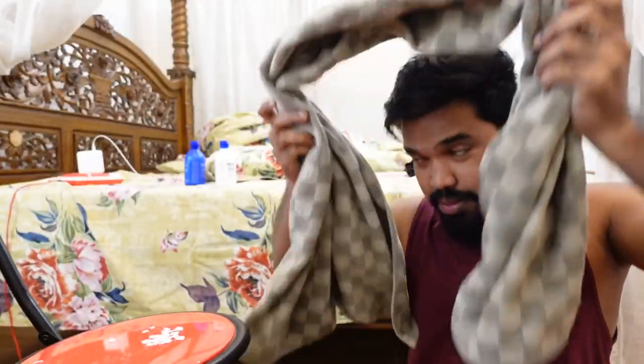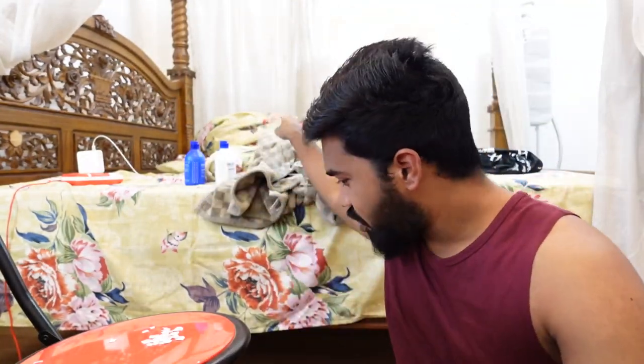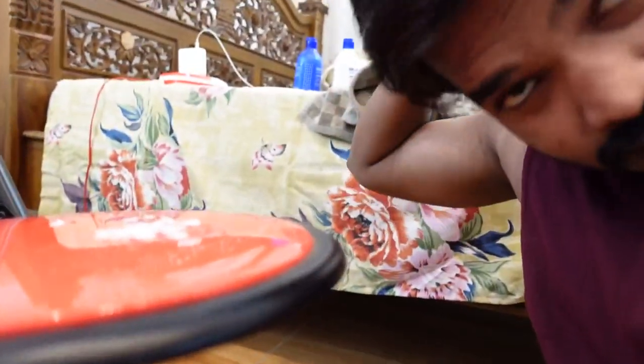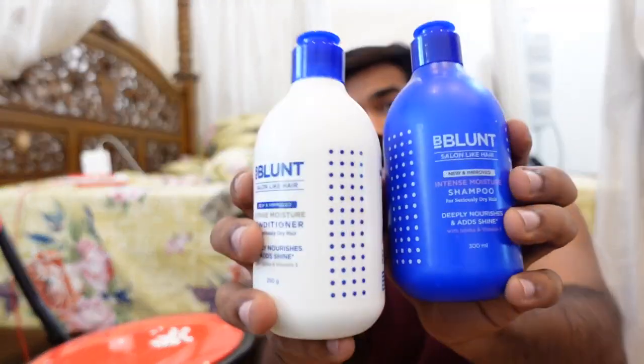I am done with my bath now. I am done with my frizz. As before, I am doing the same — you can see the frizz is gone because I had my bath with BBlunt shampoo and conditioner.